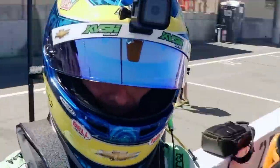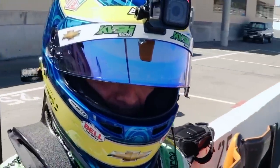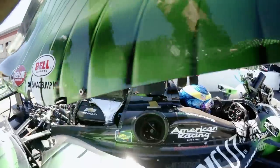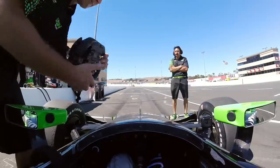Here it's always a challenge. The pavement is pretty beat, and tire degradation is much higher than any other places we go to. It's one of those places where you really need to make the car kind of perfect.